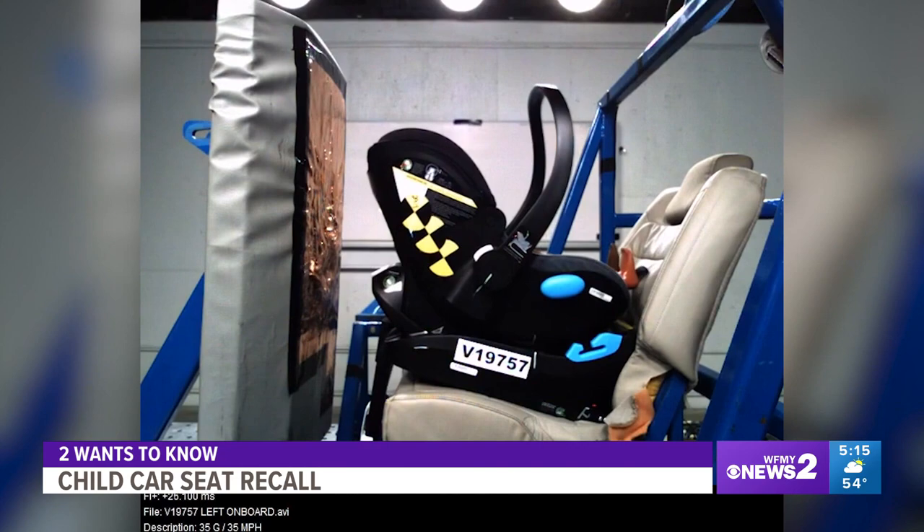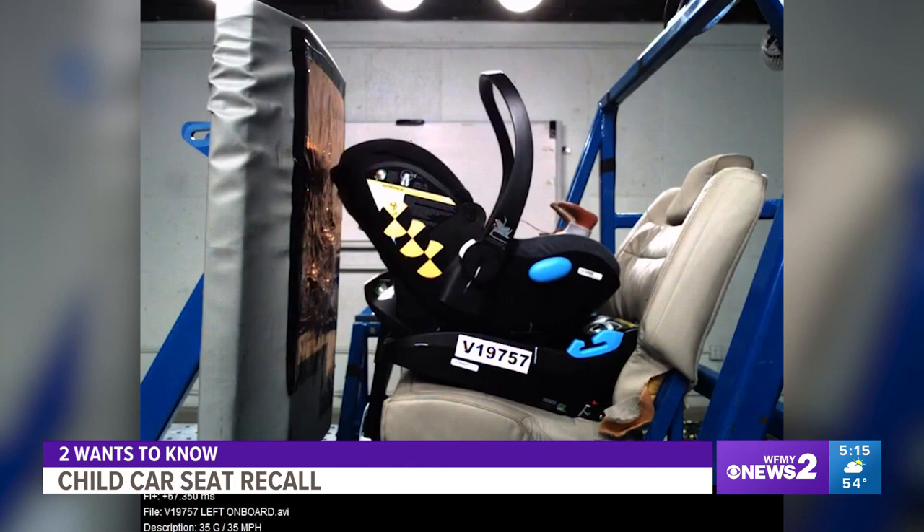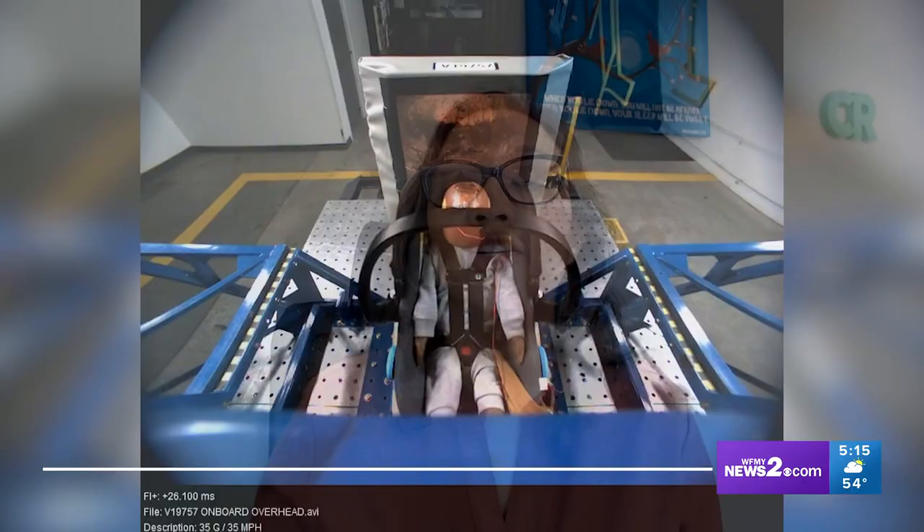Consumer Reports crash testing shows the added safety benefit of the load leg — it limits both the car seat and the child's motion. They found that when using infant-sized dummies, there was an average 46% reduction in head injury risk for seats that have a load leg versus those that don't.